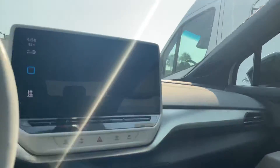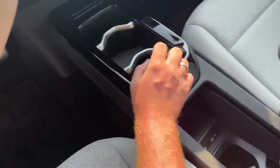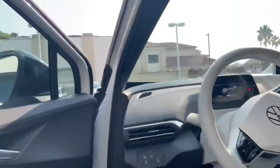Here's your infotainment center. All of these things can be taken out, so you can easily switch them back and forth. Here's your wireless charging as well. As soon as you get into the car, it'll kind of greet you — everything will start turning on: your air, your music, everything of that sort.